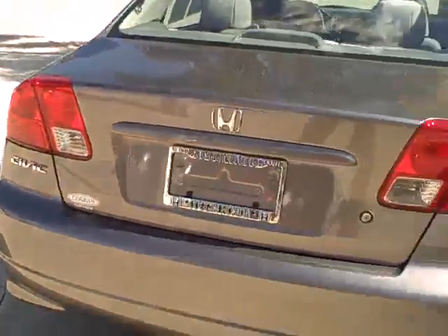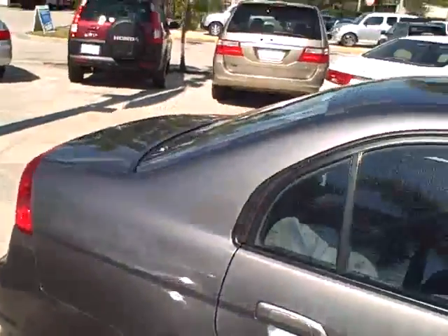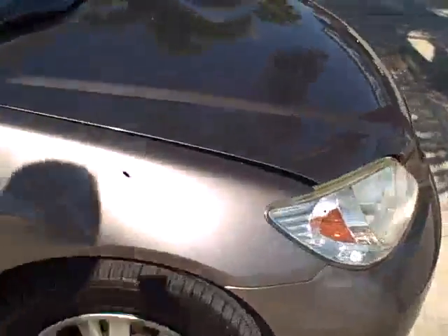This is the LX model. It's a grey silver — like a dark grey or silverish. You can see the exterior is in really good shape.